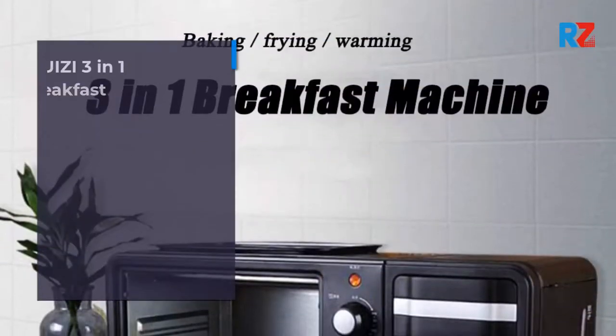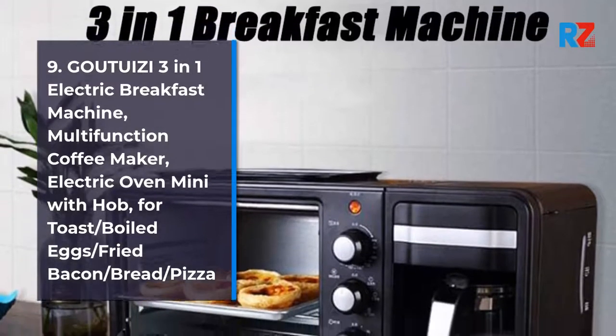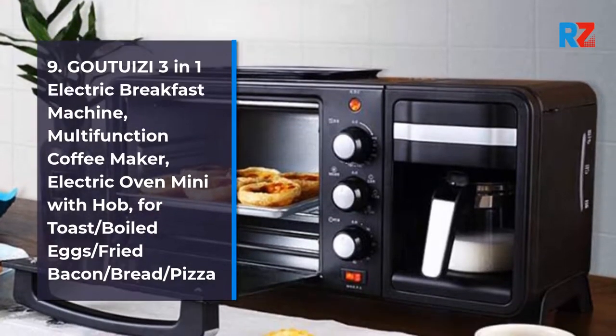9. Goutu Itzy 3-in-1 Electric Breakfast Machine, Multi-Function Coffee Maker, Electric Oven Mini with Hob. For Toast, Boiled Eggs, Fried Bacon, Bread, Pizza.